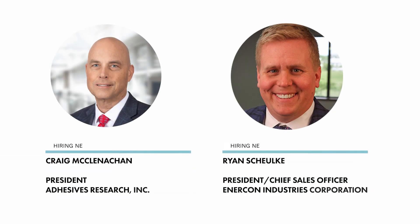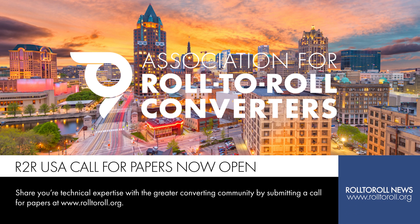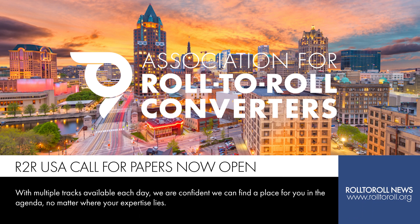Some big hiring moves with both Adhesive Research Incorporated and Intercon Industries Corporation. Before we end, please make sure to submit your presentations to our call for papers for the upcoming Roll2Roll USA conference in Milwaukee, Wisconsin, from October 2nd to October 5th. We would love to provide you the opportunity to present to the greater converting community — you can submit now at Roll2Roll.org if you're interested. Thank you all so much for watching this edition of the Roll2Roll News. We'll see you next time!